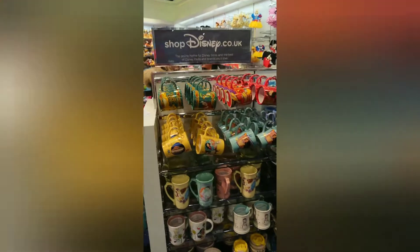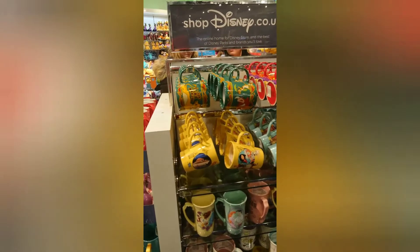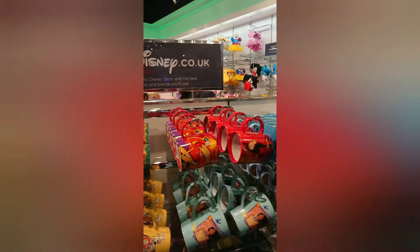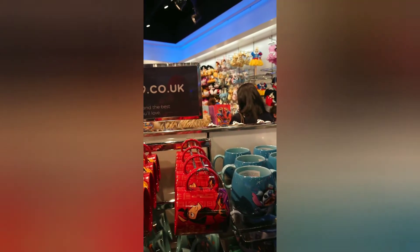Our alarm is still going on for the second time. Got some Disney mugs over here. Let's see. How much for one mug? That's 11 pounds. Quite expensive.